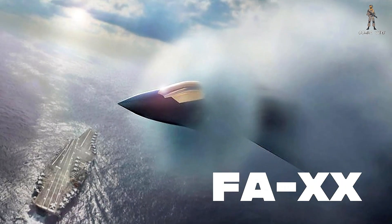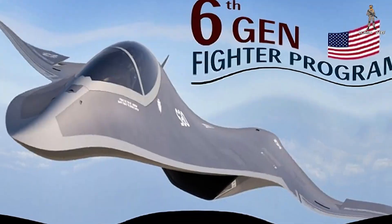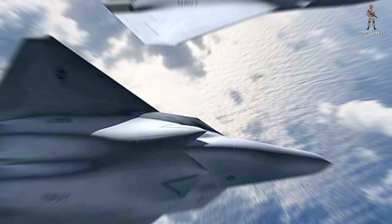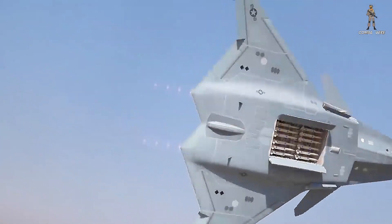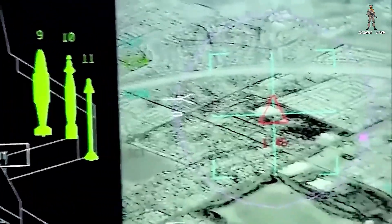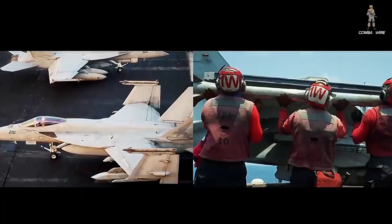The Navy's F-A-XX program is part of its Next Generation Air Dominance initiative, a parallel effort to the Air Force's NGAD, but tailored for carrier-based operations. That means completely different design requirements: slower landing speeds, reinforced structures for carrier traps, extended low-speed maneuverability, and survivability in maritime strike missions.